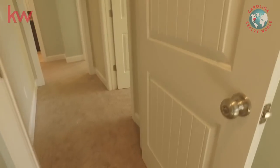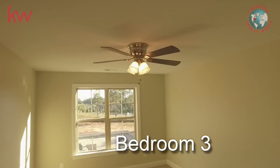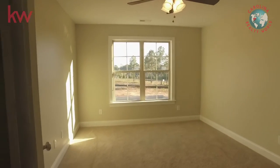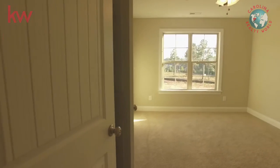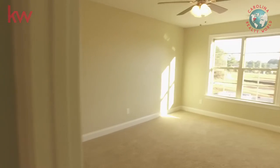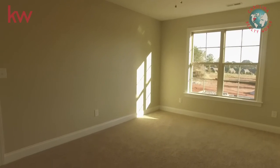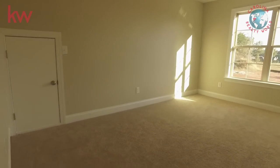That closet is enormous — this thing has a lot of space, great for storing decorations or if you're a craft person. There's some attic storage too. Here we have another bedroom. And by the way, the builder said that he situated the septic in the front of the house so that if you wanted to put a pool in the backyard, that is a possibility.